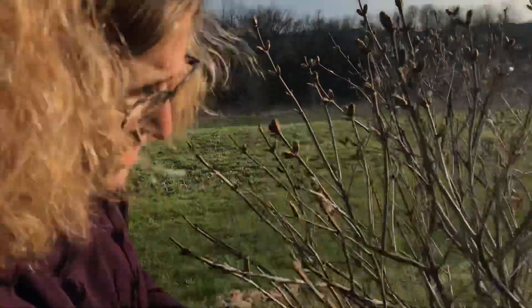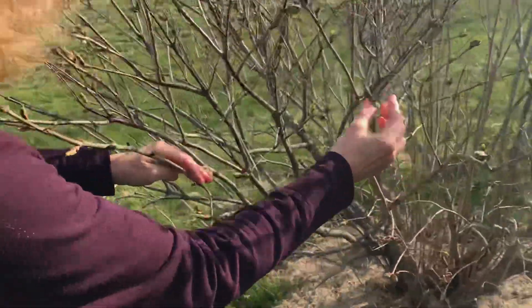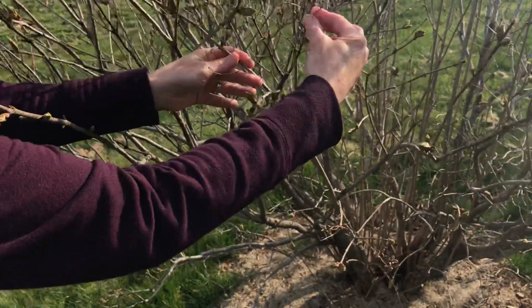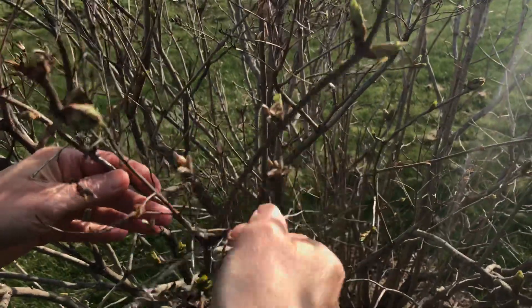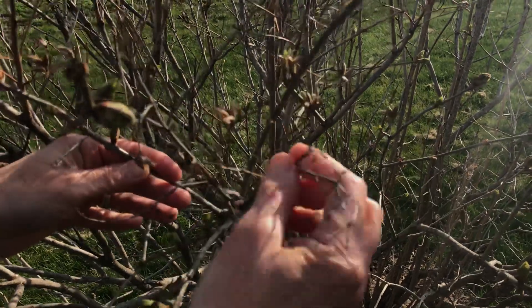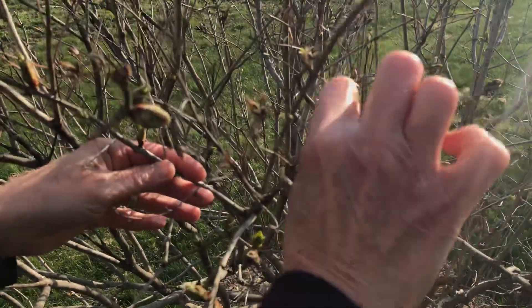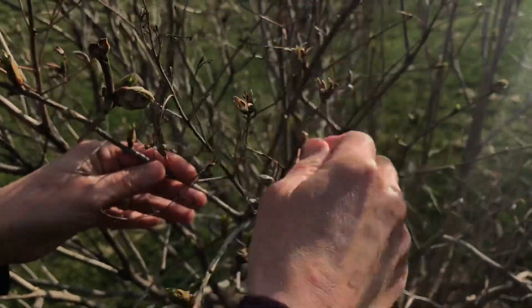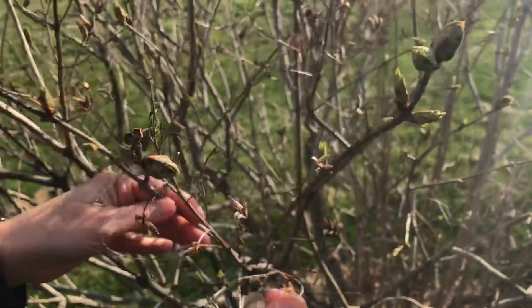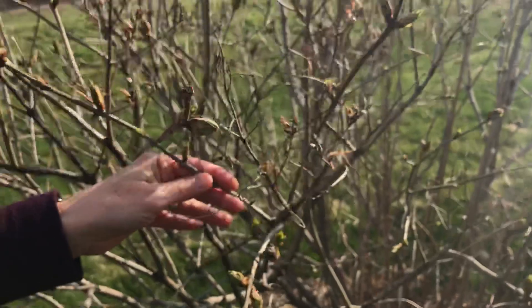You can see that some of these branches or sticks have nothing growing on them. So this part is dead. This part does not have life in it anymore, or it would have buds on it. So when you see plants that are growing buds, you know that they're alive. And when you see parts of them that are not, they're probably dead. That happens sometimes.